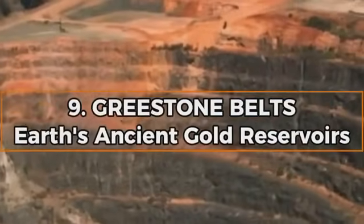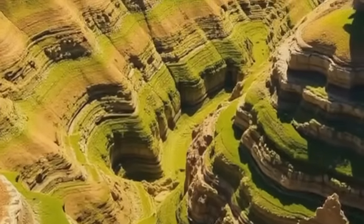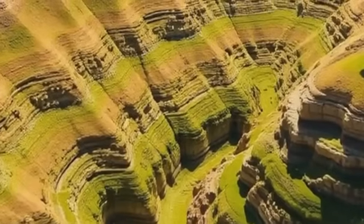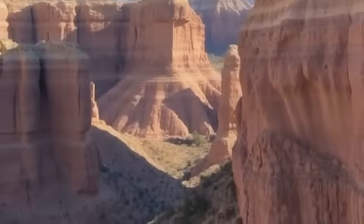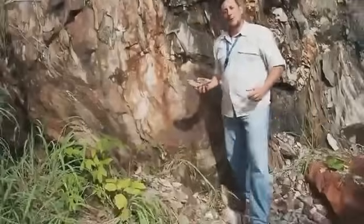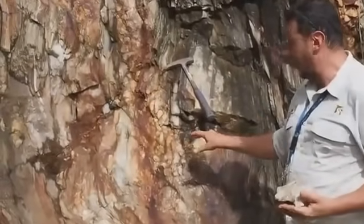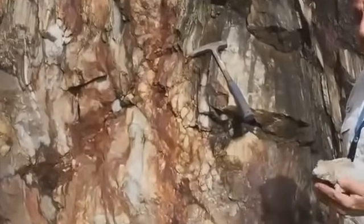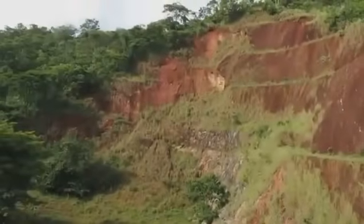Number nine: Greenstone belts — Earth's ancient gold reservoirs. Greenstone belts aren't single rocks but ancient volcanic and sedimentary suites metamorphosed over billions of years. These belts stretch across parts of Canada, Australia, and Africa, and many of them are laced with gold. The rocks here are dark, sometimes chlorite-rich, and often heavily deformed by tectonic forces. Gold forms here not by chance, but because of the deep heat, pressure, and mineral flows that dominated Earth's earliest history. If you're hunting in terrains older than 2 billion years and you come across greenstone — especially interlayered with quartz or schist — you've stepped into some of Earth's richest historical gold zones.